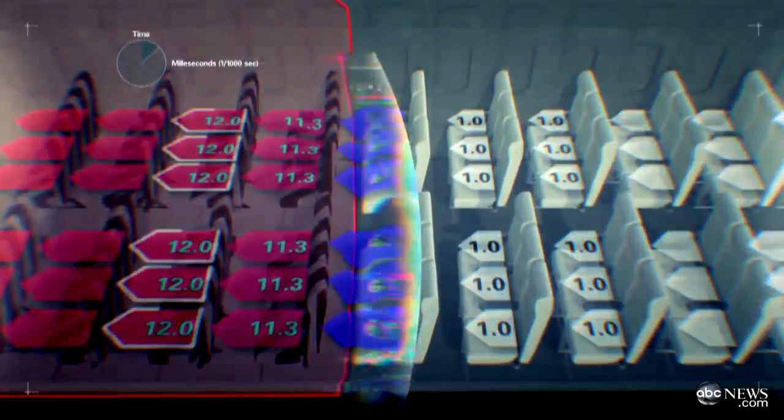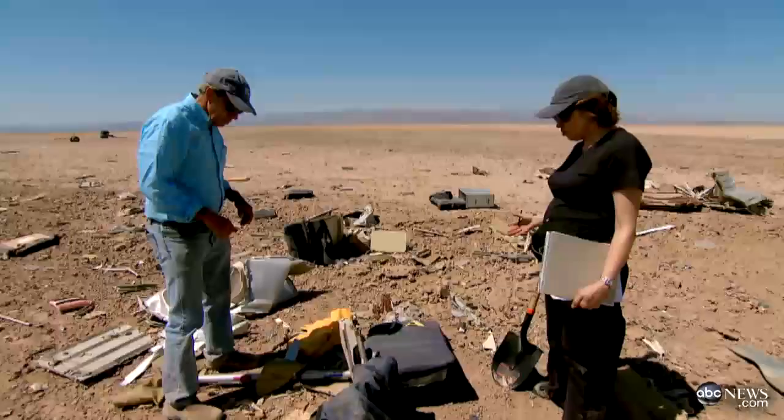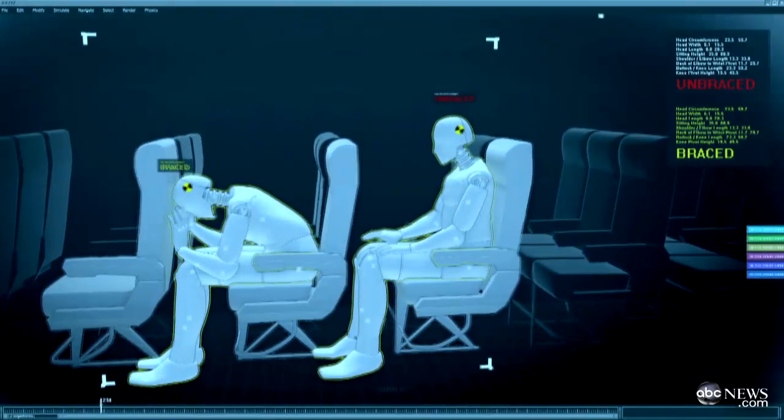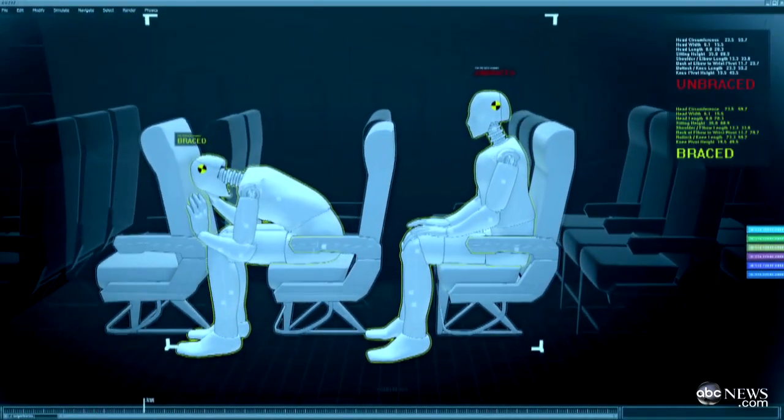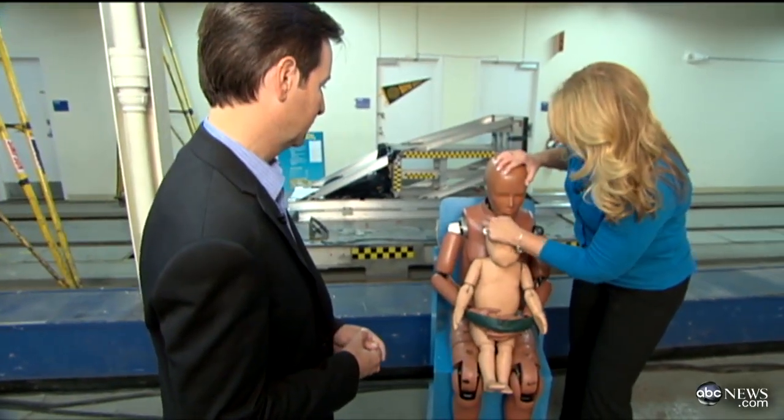Rows seven and forward were considered fatal. Seat 7A was actually catapulted out of the plane. Many of the seat-belted passengers who didn't bend over to brace had spinal injuries from jerking forward in their lap belts.